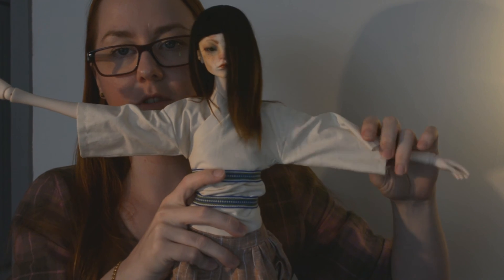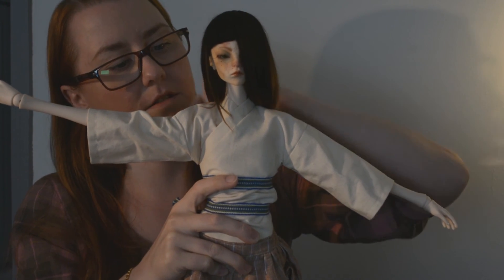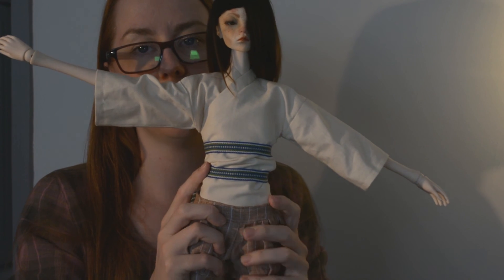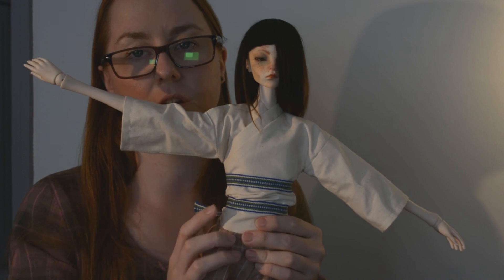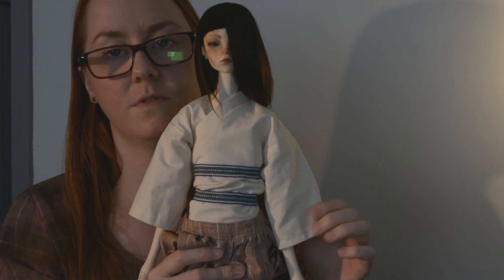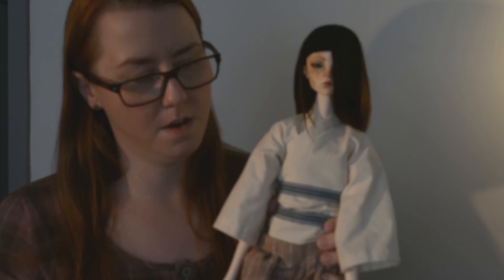I want to show you the jacket. I made it from a kimono pattern. These ribbons are just placeholders until I manage to knit the vest he is going to be wearing over it. I am very pleased with it because I can't sew, and this turned out quite nice. I will probably remake it because there are a few errors, but it's good enough.